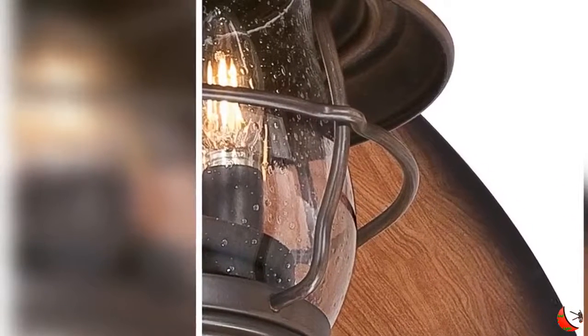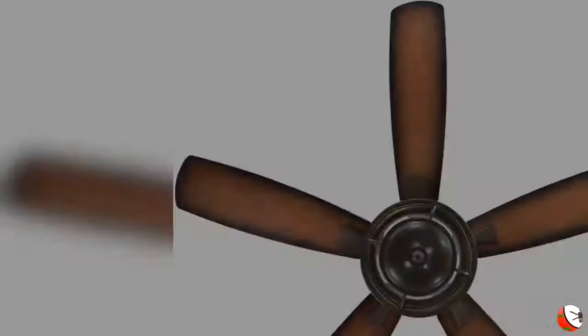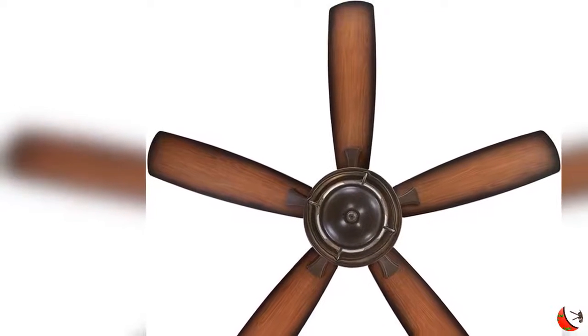Indoor/Outdoor 52-Inch LED Ceiling Fan with Light. Down Rod Only Installation. Ideal for Great Rooms up to 400 Square Feet, 20 Feet by 20 Feet.